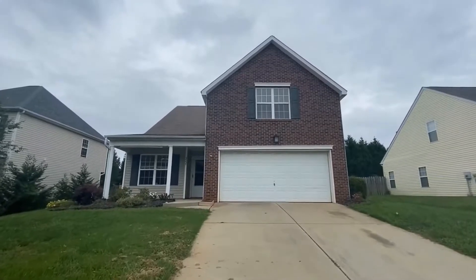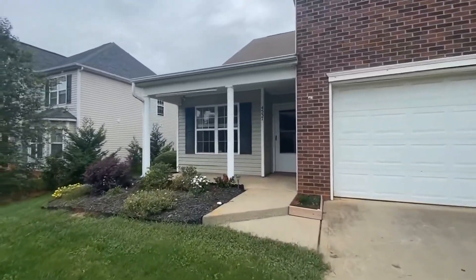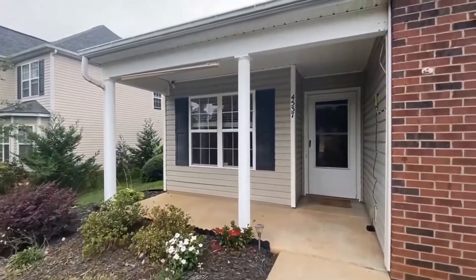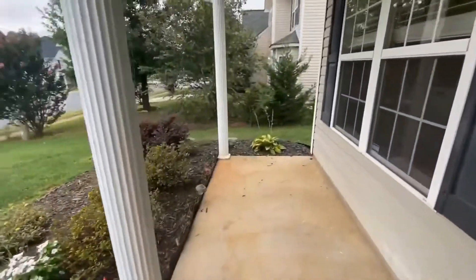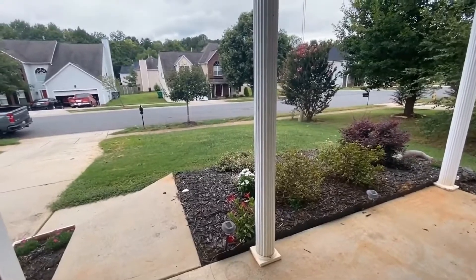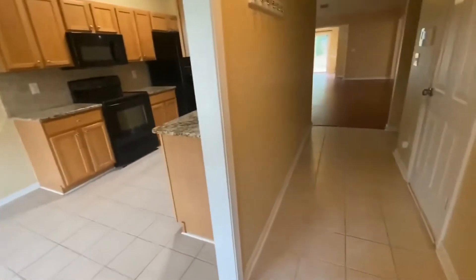Welcome to TouchPoint Property Management. This is a brand new rental listing: 4537 Kanipi Drive in Charlotte, North Carolina. This is a four-bedroom, three full bath home with a two-car garage and a fenced backyard in the Davis Ridge subdivision. Let's go in and take a look.